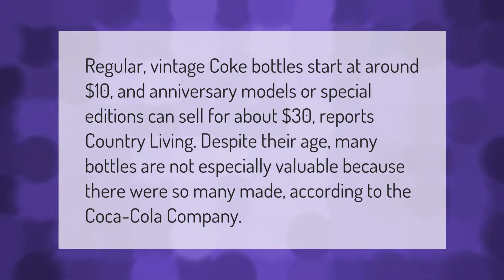Regular vintage Coke bottles start at around $10, and anniversary models or special editions can sell for about $30, reports Country Living. Despite their age, many bottles are not especially valuable because there were so many made, according to the Coca-Cola Company.